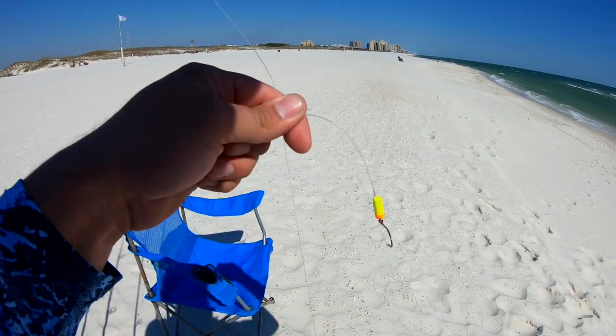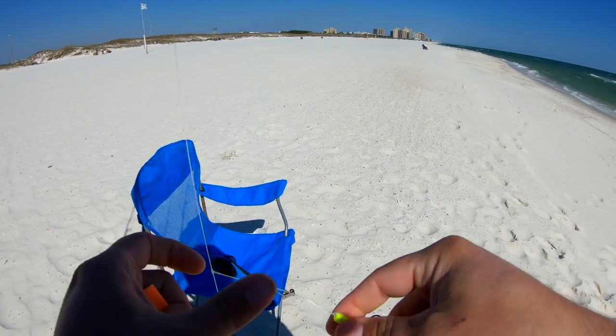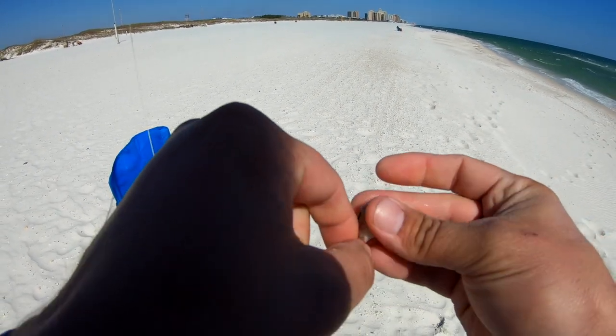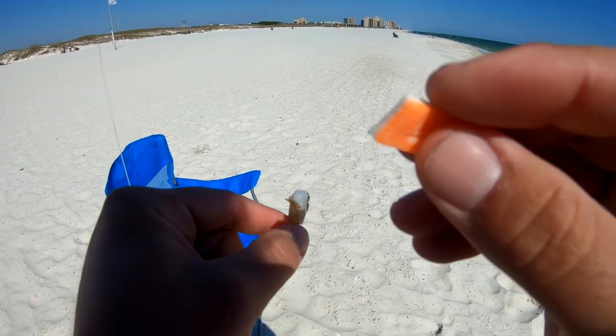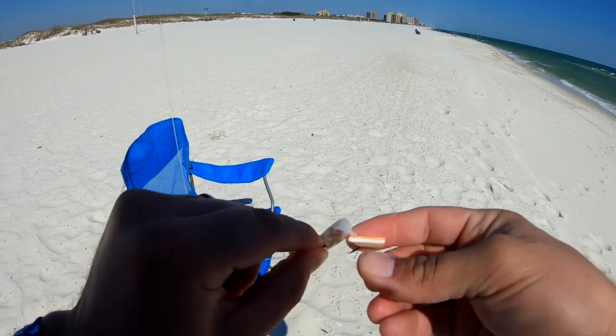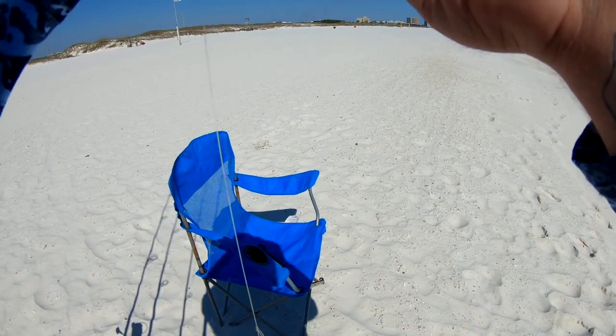We're gonna jump right into it. Got the double drop pompano rig, got the chartreuse and orange floats. I'm gonna go with a little piece of shrimp and a little piece of sand flea fish bites.